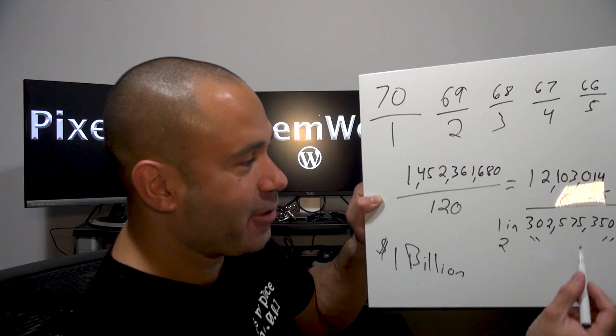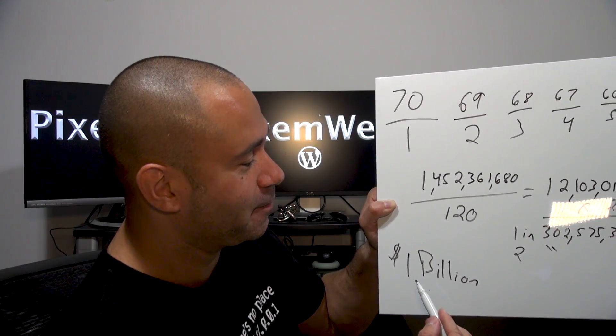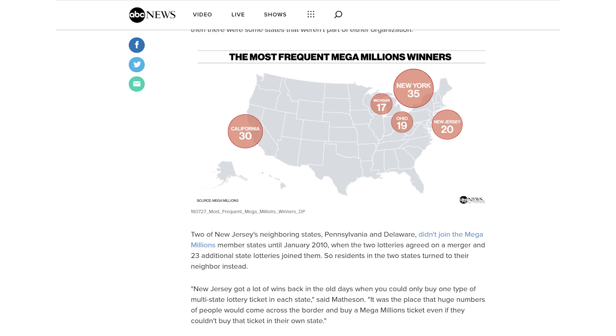Now, while the odds are very high, $1 billion is a very high number. I've got my ticket right here. Which state won the most times? As of this recording, it's about 35 times for New York and 30 times for California, then New Jersey is following, and then these are the rest.